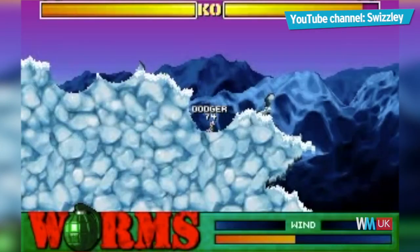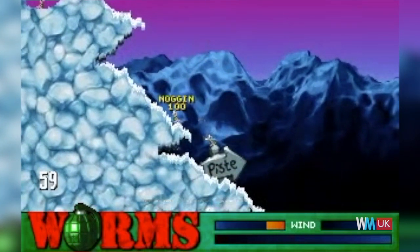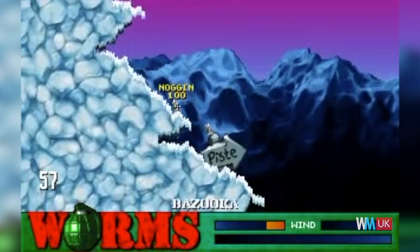Game over? Nope, we're just getting started. Welcome to WatchMojo UK, and today we're counting down our picks for the top 10 British video games.